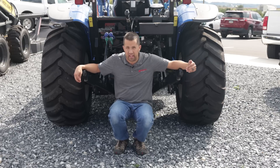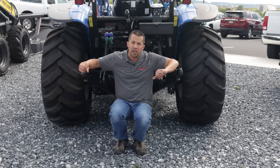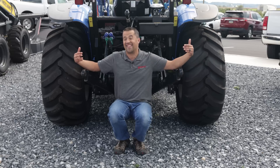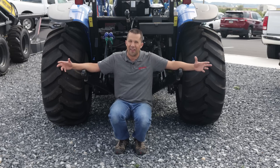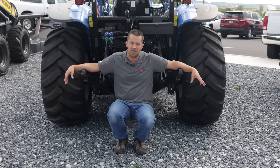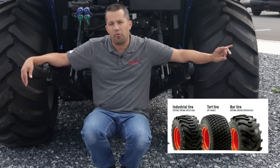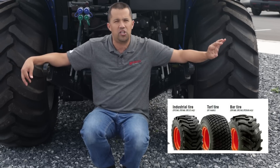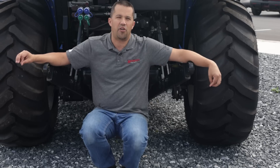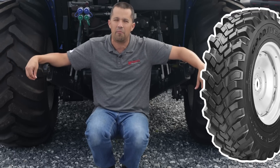Your tire selection has huge implications for how your machine is going to perform. A more aggressive tire is going to put power to the ground better and make that tractor feel more capable, but it is going to be at the expense of turf damage. If you're working in fields, more aggressive tractive tires are usually only a good thing. On most machines you're going to have at minimum three tire options: a turf lawn tire, a hybrid industrial R4 tire that's usually the most durable with the heaviest sidewalls, and then a really tractive ag tractor tire. Many more machines are now starting to offer an R14 that's a little bit of a hybrid — a little more aggressive than an R4 but simultaneously a little more friendly to the turf.